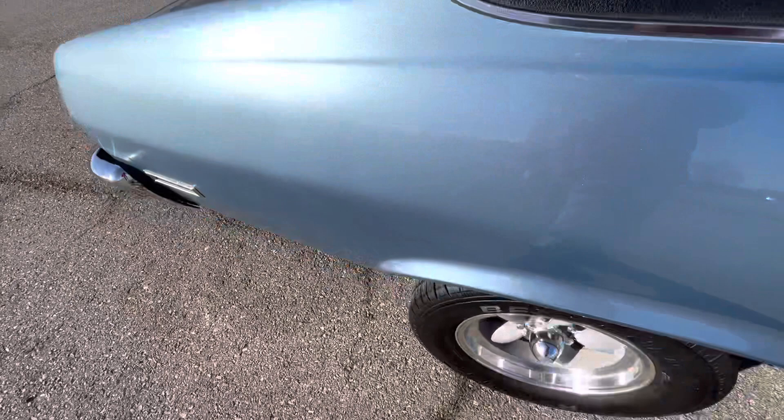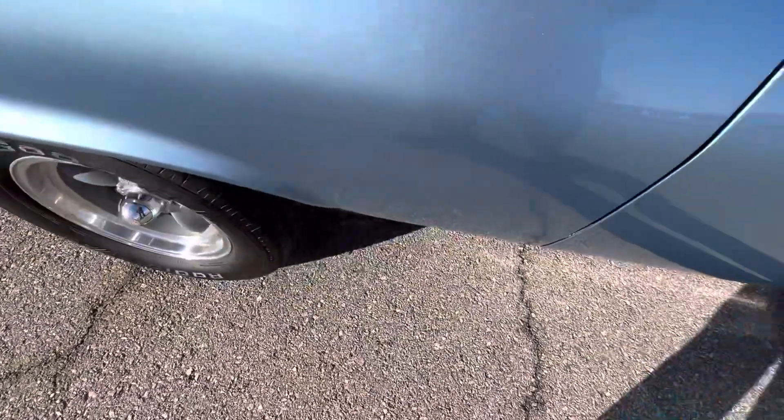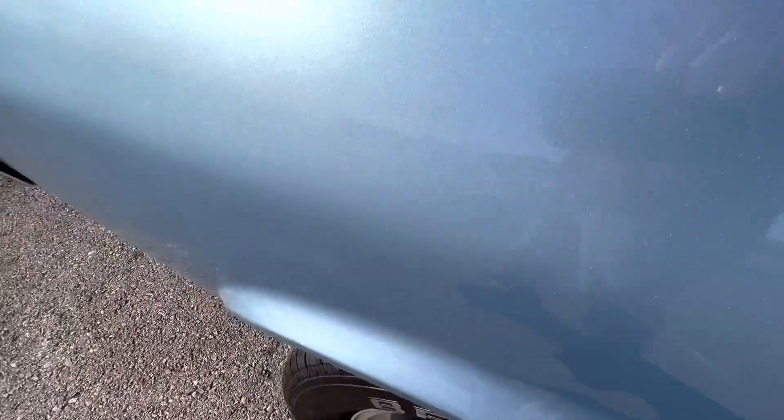Looking at the passenger side, you can really see all the metallic flake in the paint — looks really, really nice, especially when the sun's on it. There's a small scratch there and two small scratches here, pretty difficult to see.